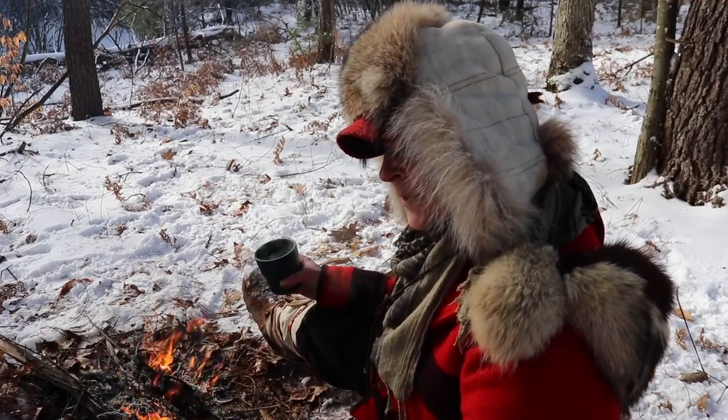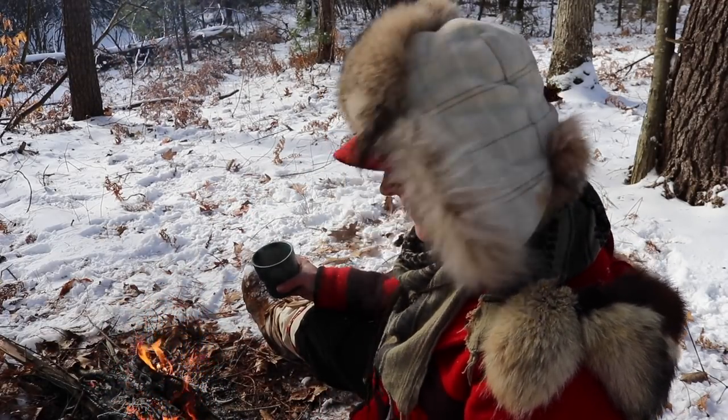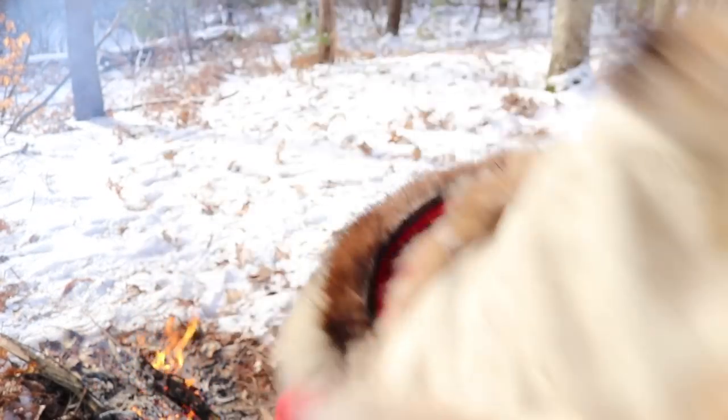Thanks for joining me today, guys. If you like this video, give it a thumbs up, leave your comments below, and as always, hit that button and subscribe. I'm so excited — it's winter! And don't forget to get outside and get happy!